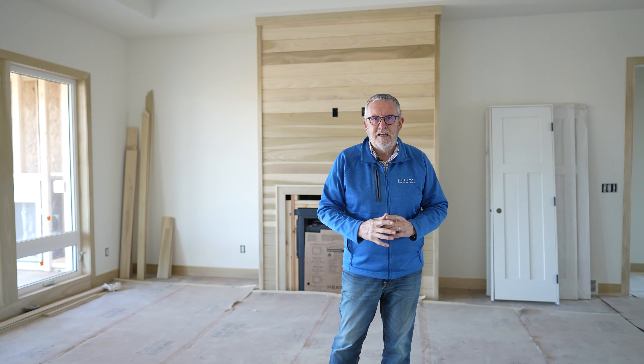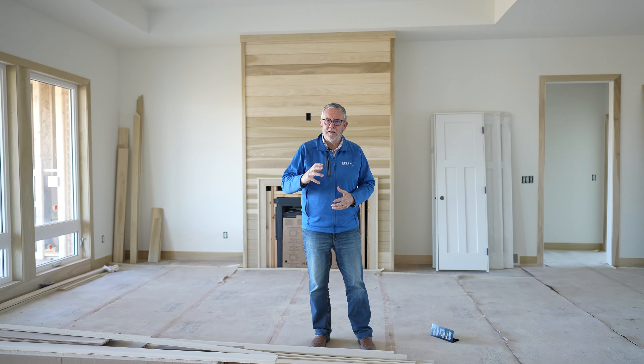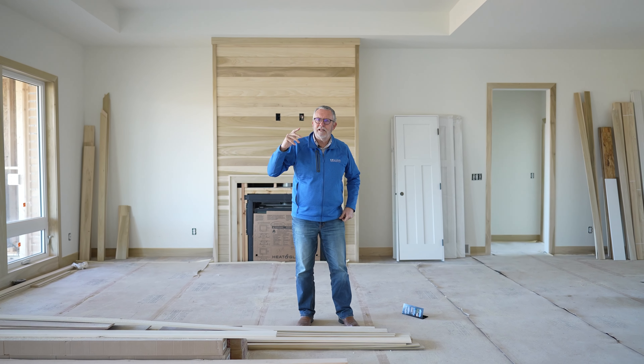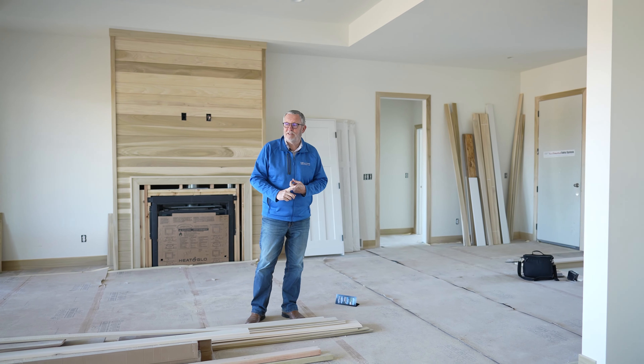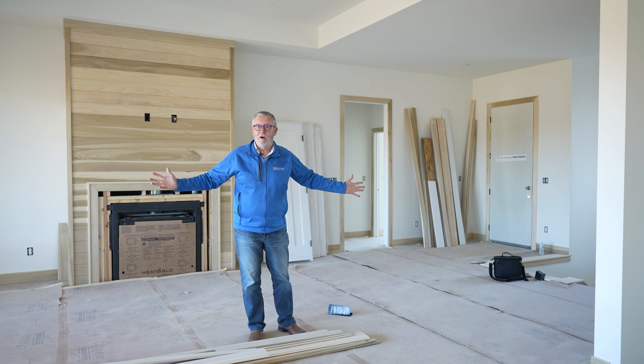I want to talk about how we can get ourselves mentally and emotionally ready to make a purchase on something that's not quite done, and we're not sure it will be the one when it is done. I can tell you one thing — Stephanie Bostad, the designer of all of these Kelly Construction homes, the one that picks out the finishes — there has not been one person that has been disappointed with the finishes.